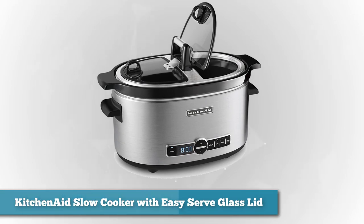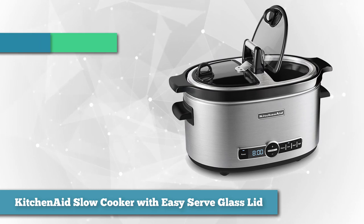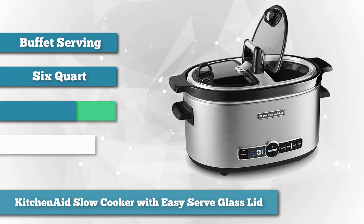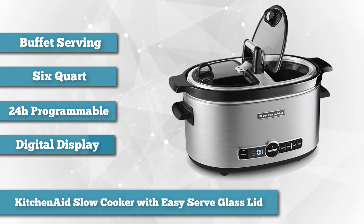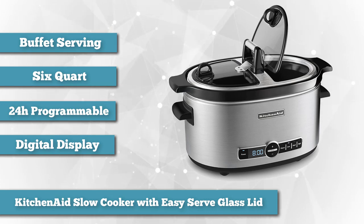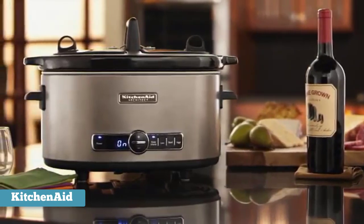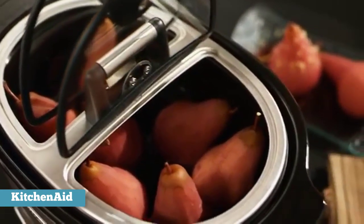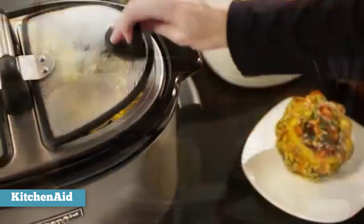Next on our list as runner-up best overall, we chose the KitchenAid Slow Cooker with Easy Serve Glass Lid. If you're looking for a slow cooker that lets you stir or serve without removing the lid, the KitchenAid is a good choice. It has a glass lid with two hinged openings, one on each side, that let you open a portion of the lid to stir or serve — perfect for buffet serving while keeping foods warm and covered. The six-quart oval insert fits whole chickens or roasts and is removable for serving and easy cleanup.